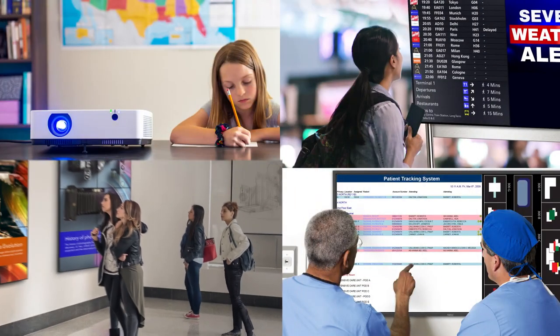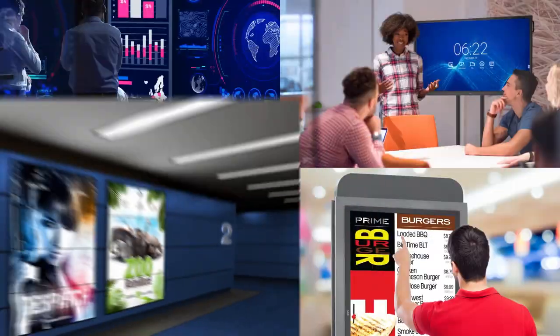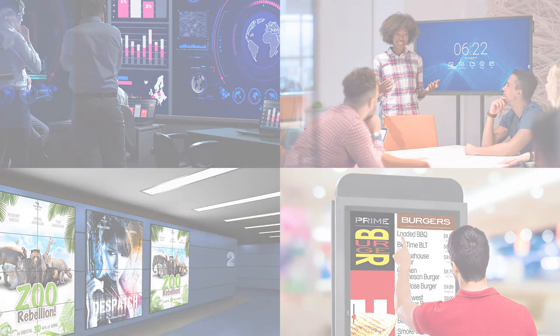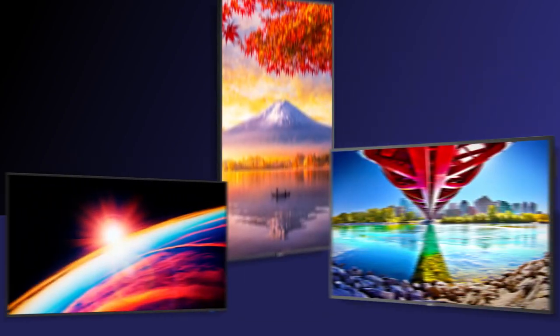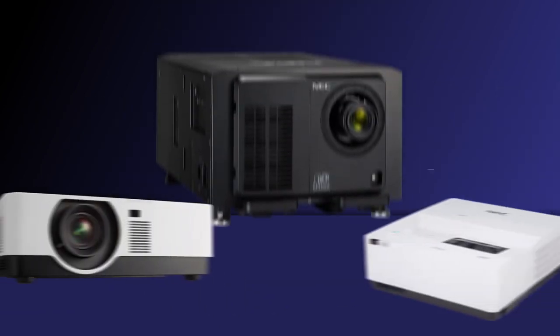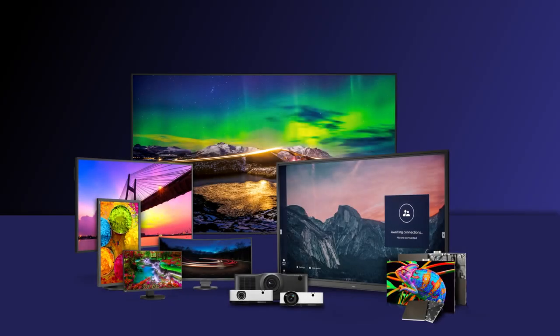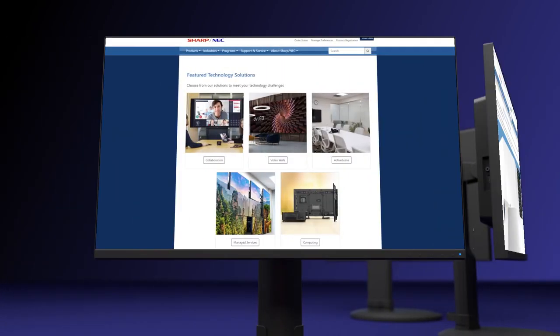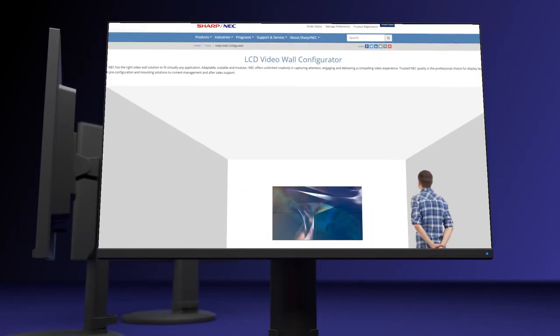Sharp NEC designs, produces, and delivers leading-edge visual display technology for a wide variety of markets. We specialize in desktop, LCD large format monitors, direct view LED, and a diverse line of projectors for customers who demand the highest quality and most reliable display solution to meet their needs. Sharp NEC is there every step of the process to bring you the best technology solution and support.